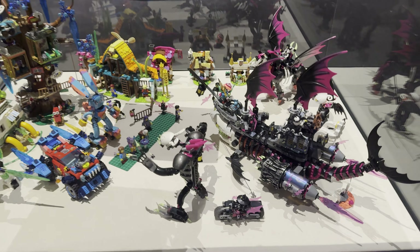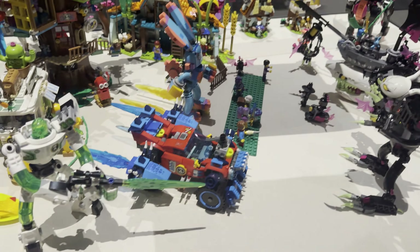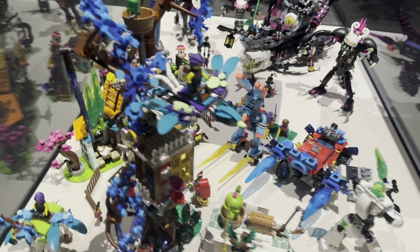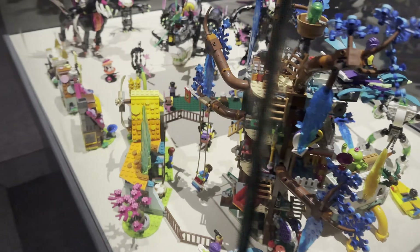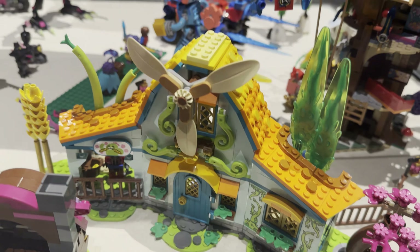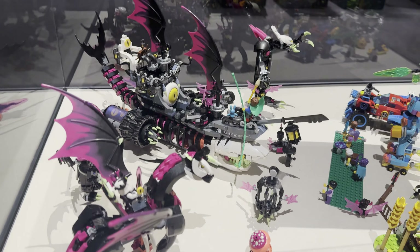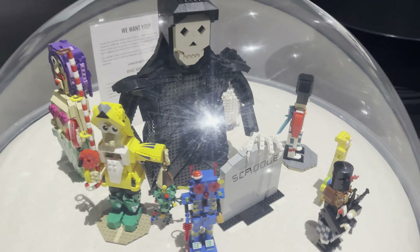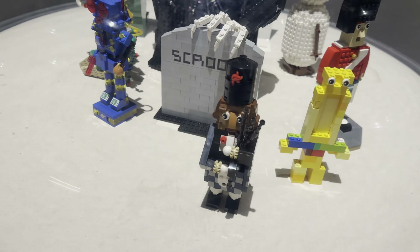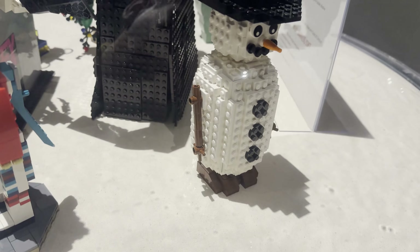Now here we are at the DREAMzzz display — all the DREAMzzz sets put together. There's the Village, the Shark Ship, and the Pegasus. Really nice to see all of these together. There's a Fisherman, a Robot, a Mermaid — some other MOCs. There's a Bagpipe Nutcracker, a guy in a Scottish kilt, and a snowman.